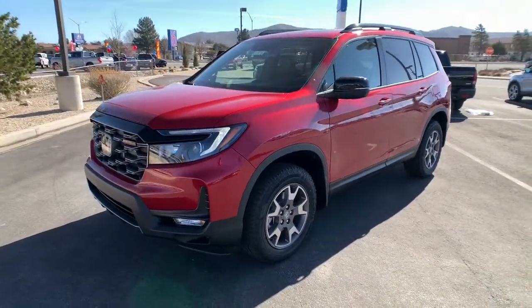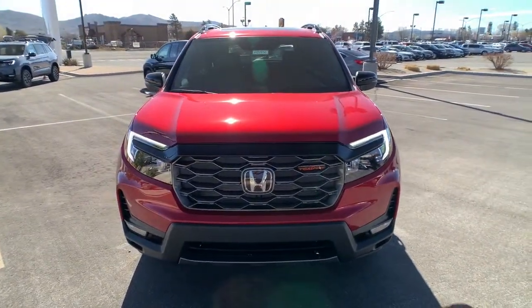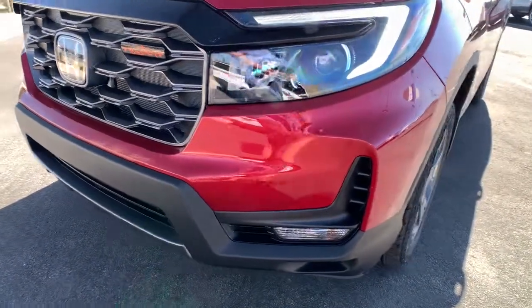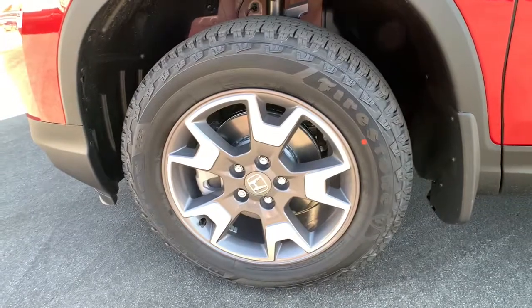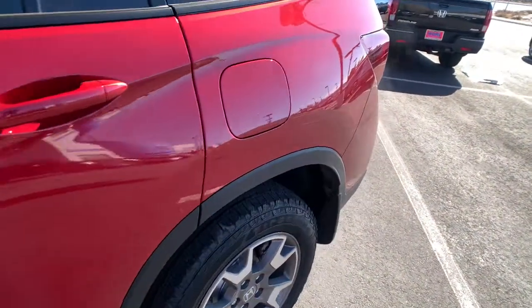These are just some of the great options this vehicle comes with: keyless entry, all-wheel drive, navigation system, sunroof/moonroof, power liftgate, lane-keeping assist, remote engine start, adaptive cruise control, keyless start, and power passenger seat.